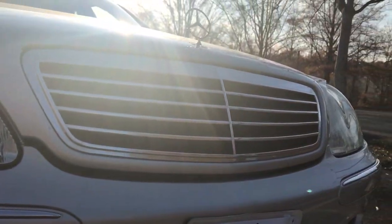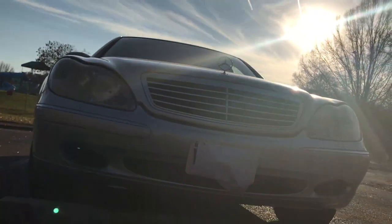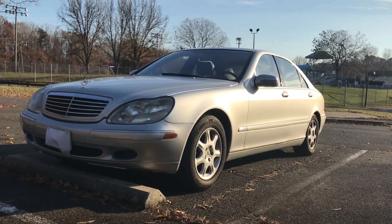Hey, what's up guys, it's the Five Liter Rabbit here, aka Vince, and in today's video we're going to be reviewing my grandfather's 2001 Mercedes S-Class. A little bit about this vehicle: it's a 2001 Mercedes S430 with around 106,000 miles. It's the car I've been driving for the past two or three months, I love it, and I'll show you why.